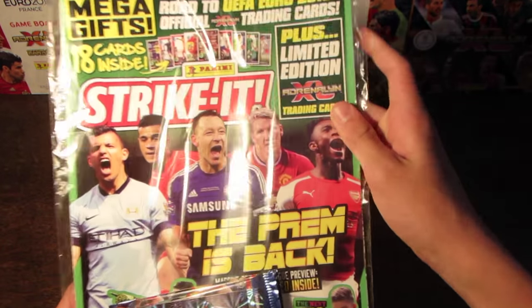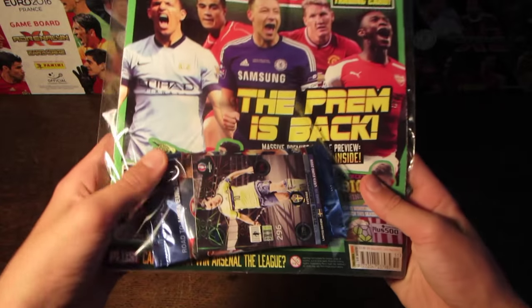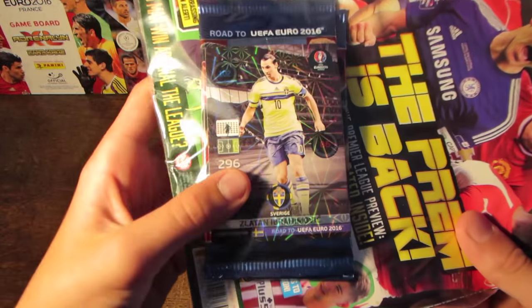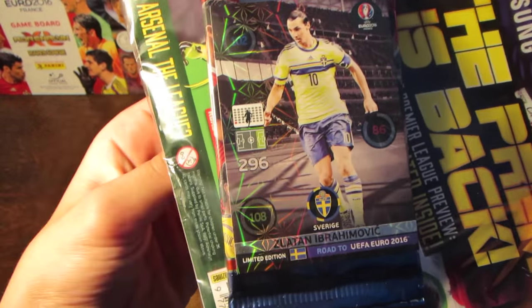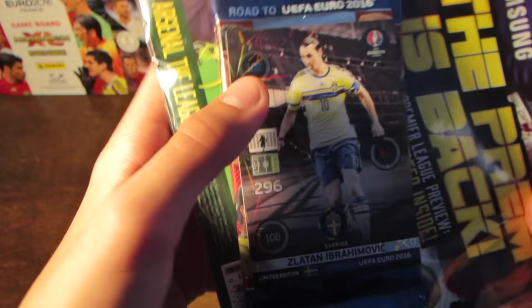The main attraction, as usual, is the limited edition Adrenaline XL Road to Euro 2016 card, which is this month Zlatan Ibrahimović. He's rated at 108, 86 and 102.